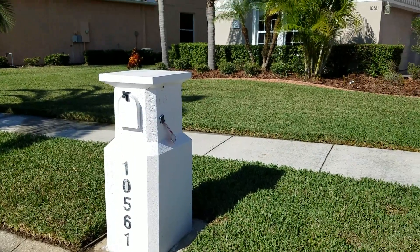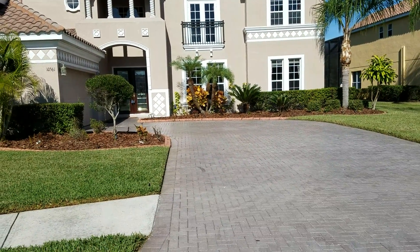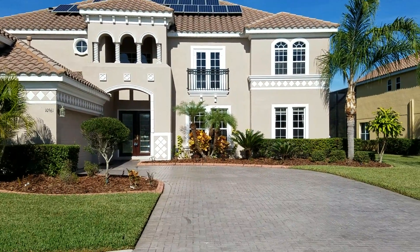This is 105.61 Bermuda Isle at Cory Lakes. I don't have the sheet on me, but I want to say this is six bedrooms, four and a half baths, pool, two-car garage.